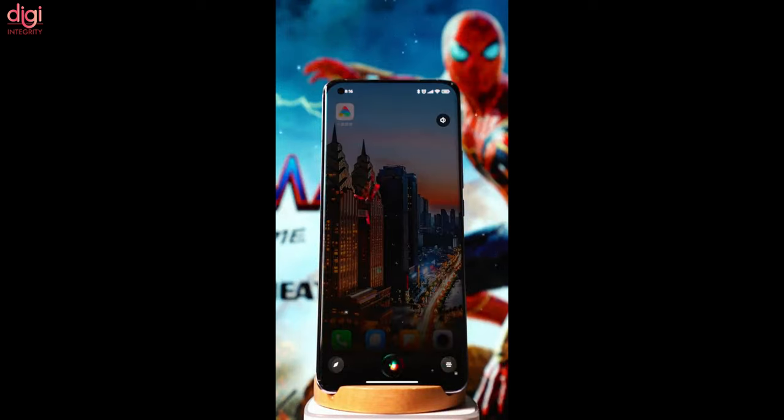The theme includes customized icons, multiple custom wallpapers, custom sounds, custom color schemes, and many other features.